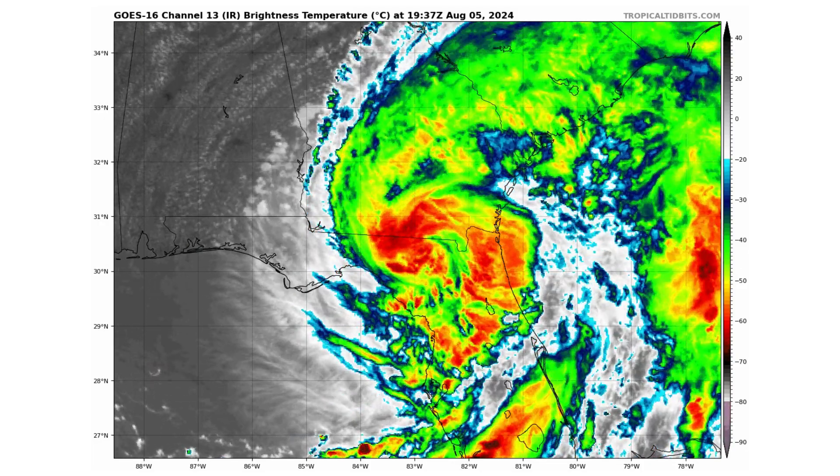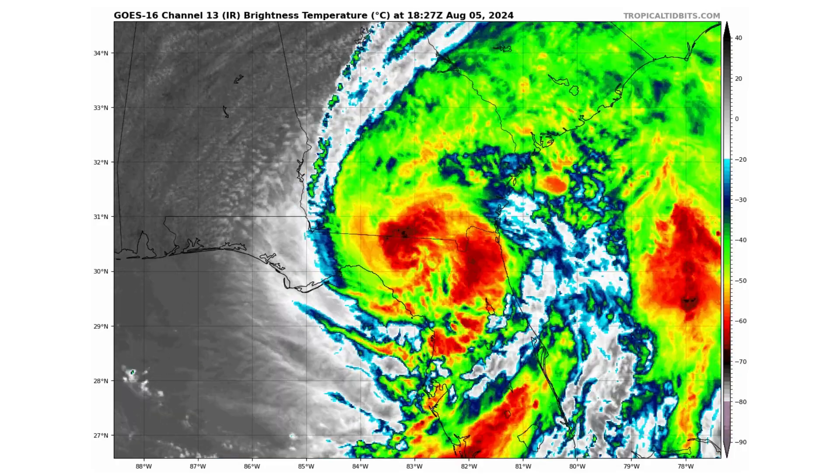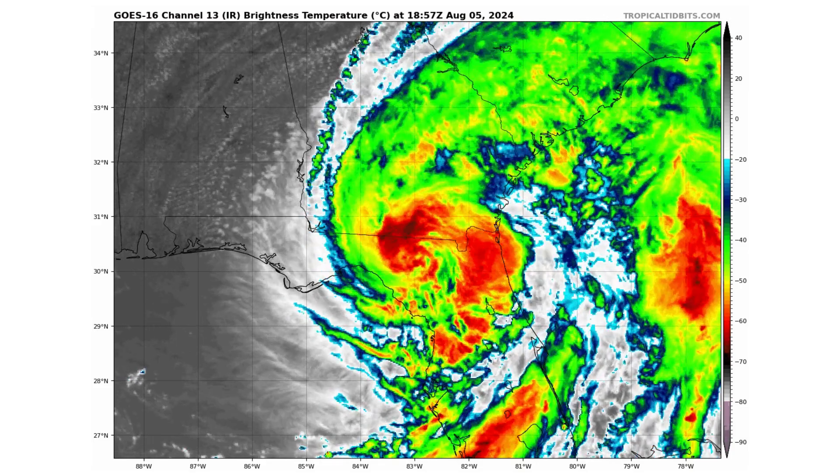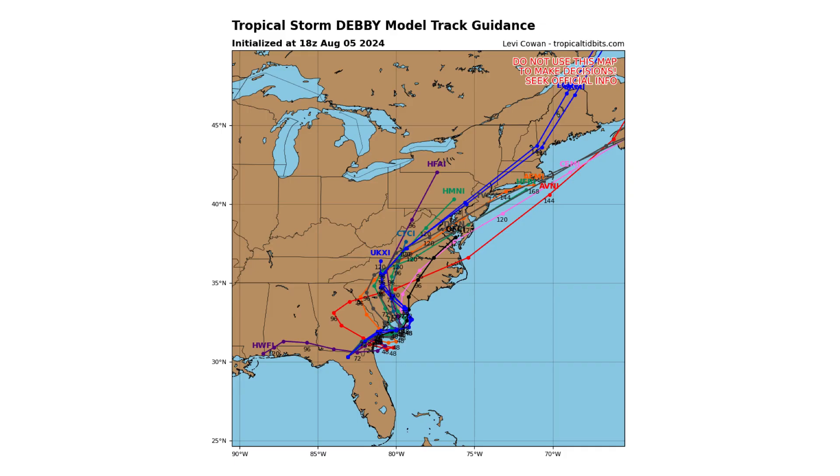Here's the latest satellite image of Tropical Storm Debbie as it continues moving in a northeast direction very slowly across northern Florida, heading towards Georgia and potentially back out into the Atlantic. As you can see on the spaghetti track guidance models and the National Hurricane Center forecast, it's got a very wide cone of uncertainty because as it slows down, the steering patterns are going to be very off. So it has a wide range of possibilities of where it could end up over the next five to seven days.